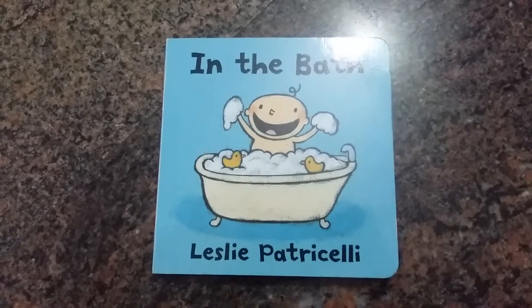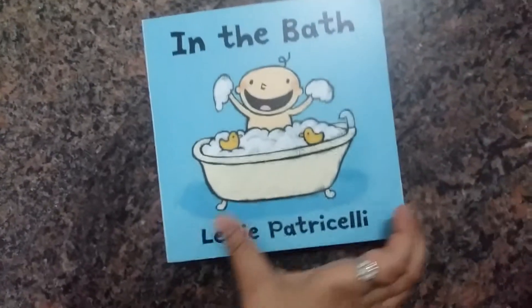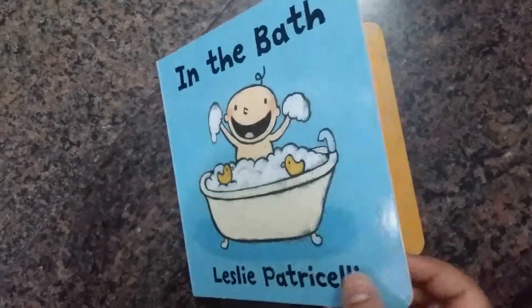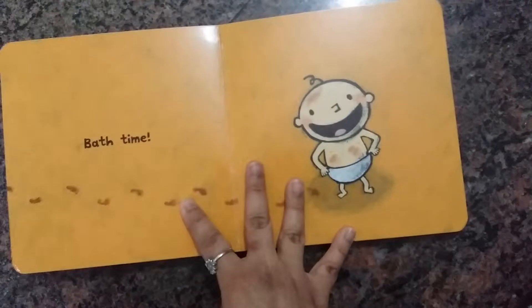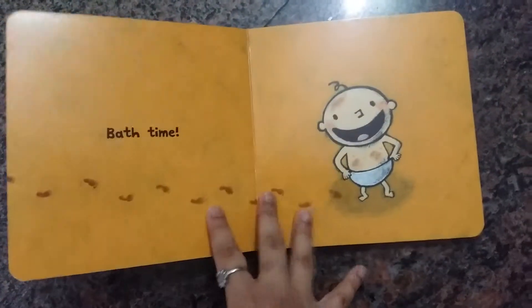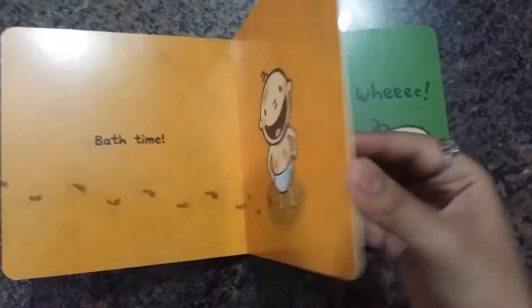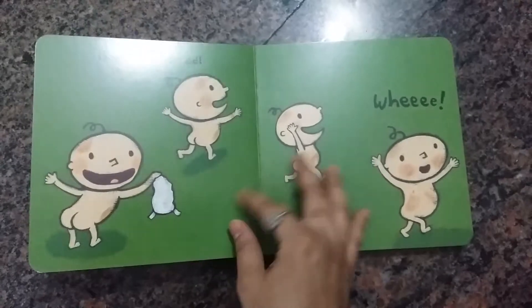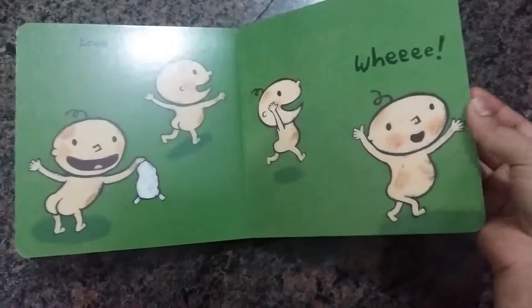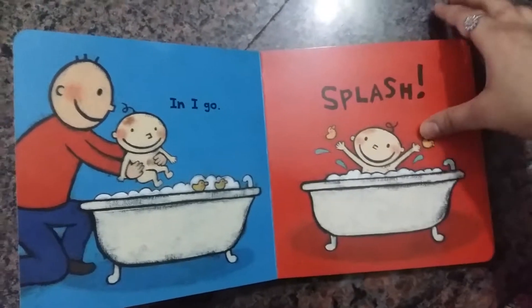Hello everyone, today I'm doing a review on the book 'In the Bath' by Leslie Patricially. This is a great board book that helps toddlers or children learn about bath time. It shows how children come in from playing outside muddy and dirty and are now getting ready for a bath — this is generally how children and babies behave.